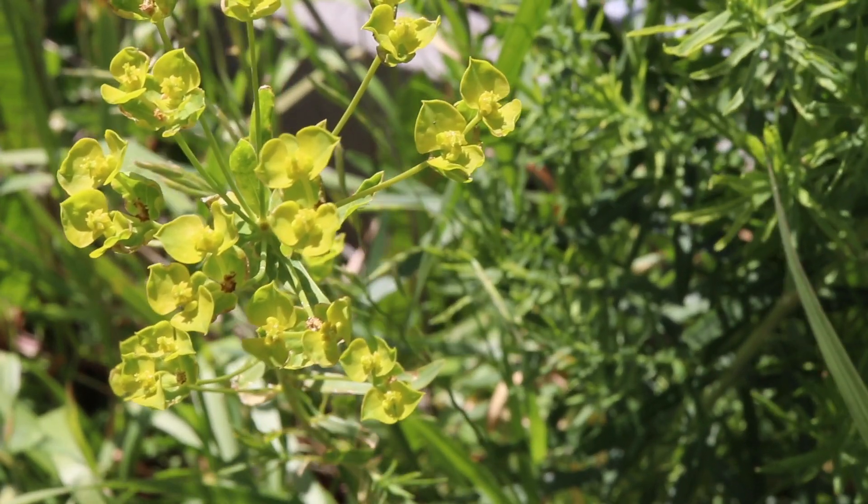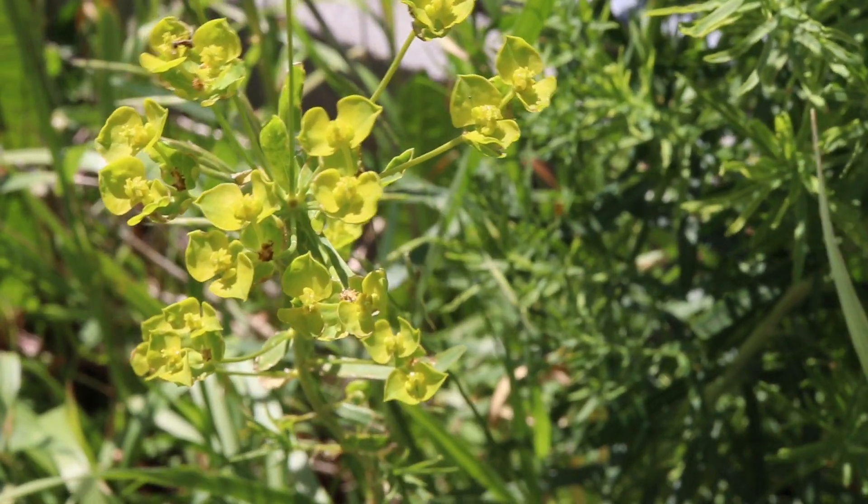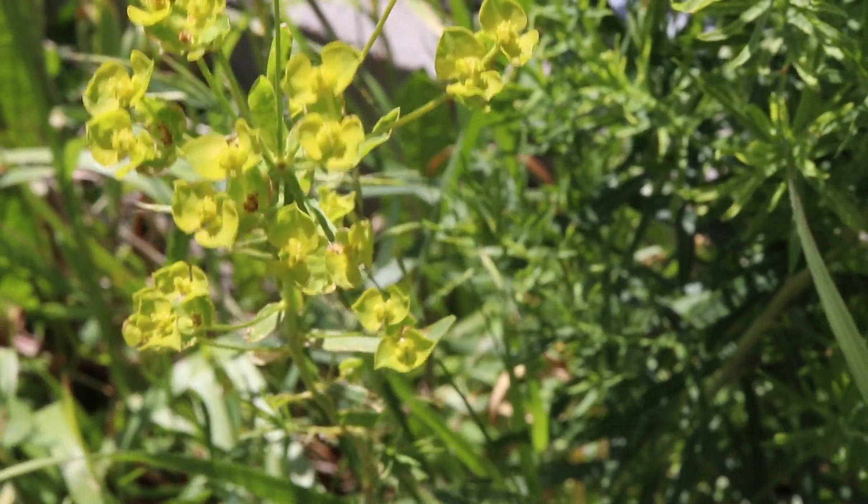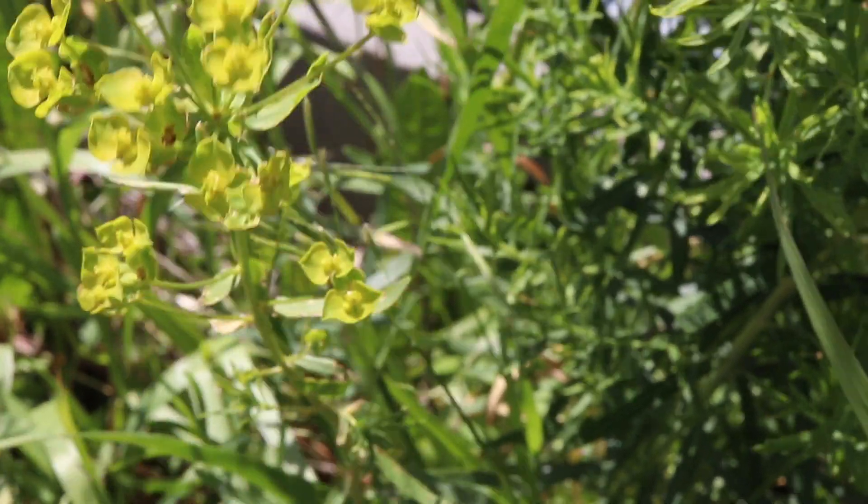The flowers are very small and yellowish green in color, and they grow in small groups surrounded by large yellow bracts. The seeds are found in small green pods which each contain three seeds and which explode when dried.